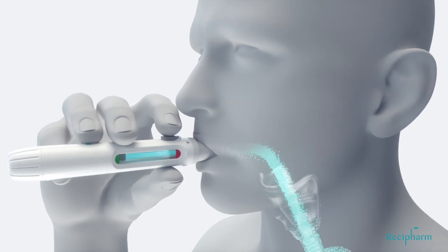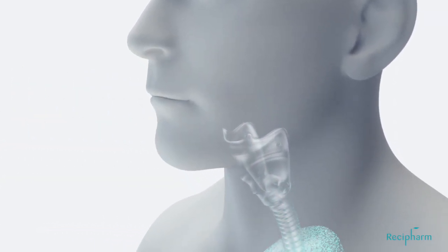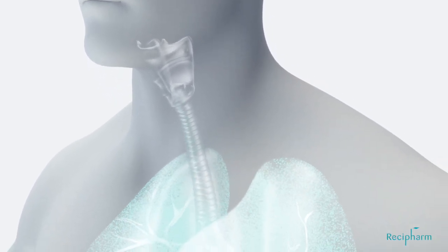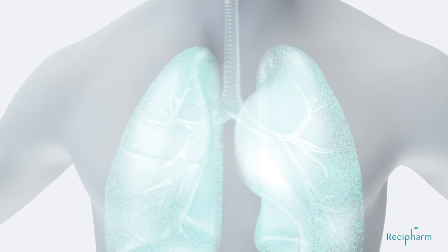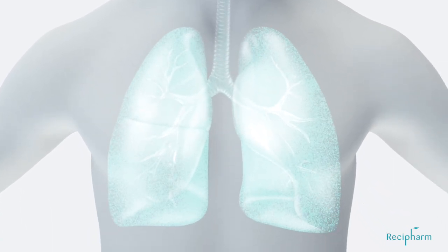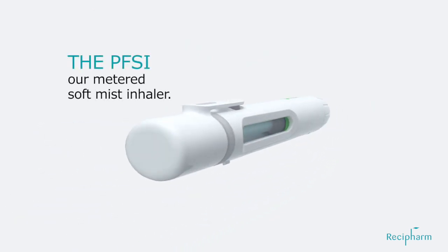Upon actuation, the device delivers a metered dose. The device resistance guides the patient to a flow rate of about 15 liters per minute. With a slow airflow and deep inhalation by the patient, guided by resistance of the device, drug delivery is optimized. Deposition into the peripheral airways is enhanced. The PFSI — our metered soft mist inhaler.